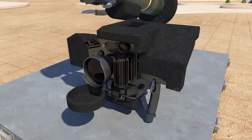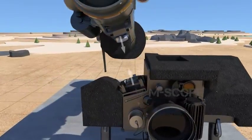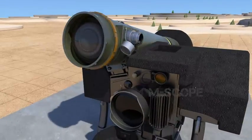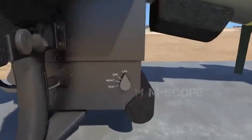The command launch unit is the only reusable device of Javelin. It works in conjunction with the launch tube assembly. The round and the command launch unit are electrically and mechanically connected through a locking device. There is a power switch under the command launch unit.